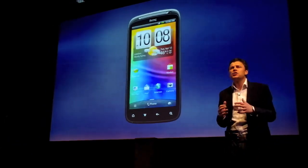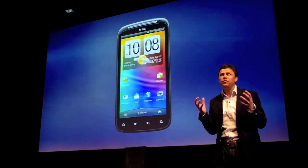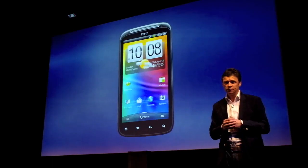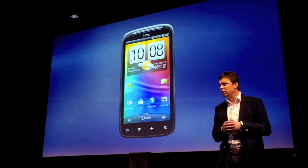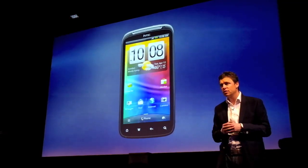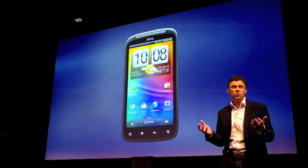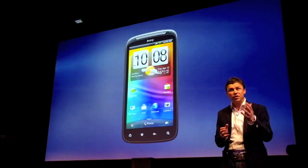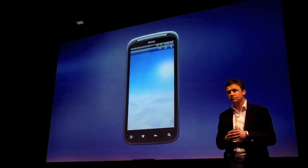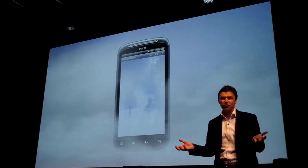HTC Sensation also delivers a beautiful new home screen. It's visually rich and absolutely stunning — it really draws you in. You probably know that at HTC we love our weather. Across the world, weather is one of the top three things people want to see on their phone. With HTC Sensation, our weather widget just got better. You can almost feel the rain or the sun, the chill of the fog.